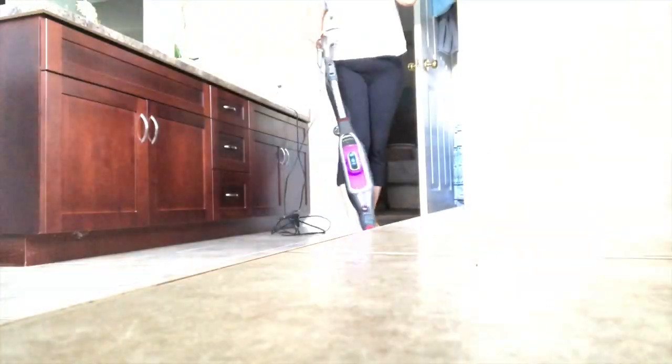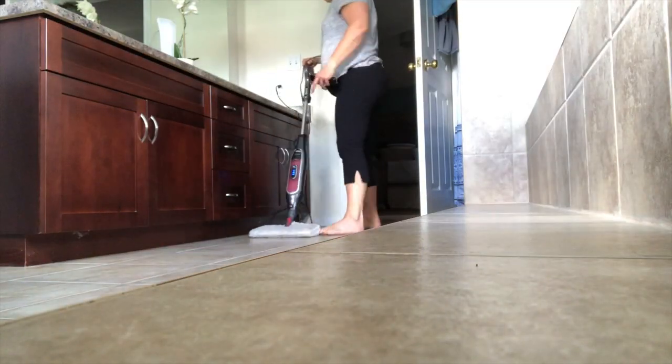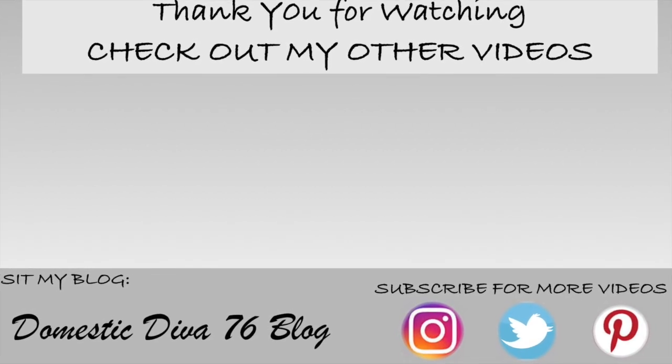The last thing that I do is give the bathroom a good vacuum and then steam clean the floor. I hope you enjoyed this video, and until next time, have a wonderful day!